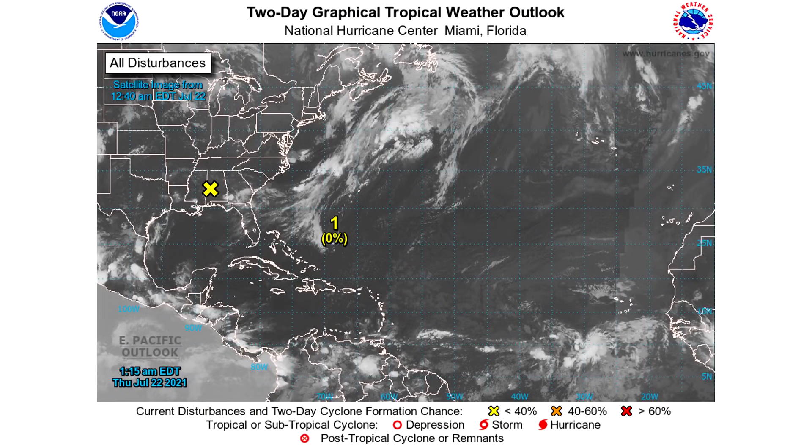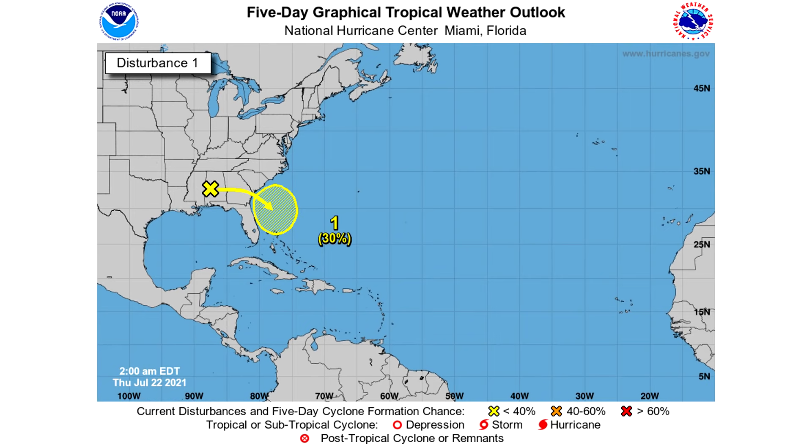Let's get straight into this video. Here we are taking a look at the two-day graphical tropical weather outlook. Yesterday, we didn't have anything showing up here. Now we can see where that tropical disturbance is — it's pretty much in between Alabama and Mississippi, so it's got a little bit of ways to go before it's offshore. For this reason, it has a 0% chance of development over the next two days. That doesn't mean it will always have 0%, because once we look at the five-day outlook, we get upgraded to a 30% chance.